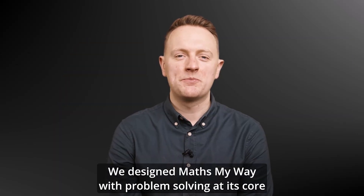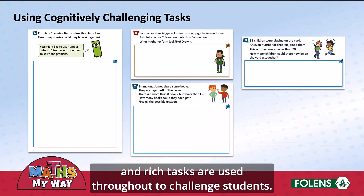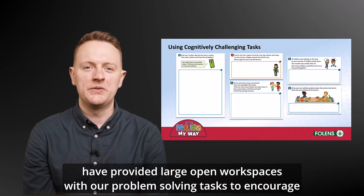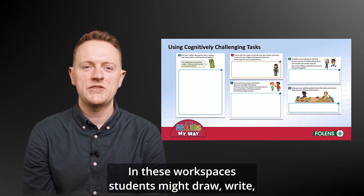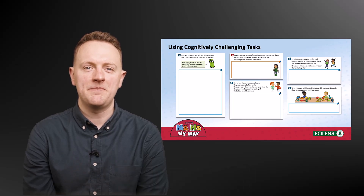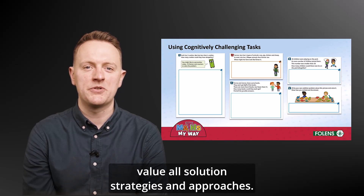We designed MathsMyWay with problem solving at its core, and rich tasks are used throughout to challenge students. Engaging in mathematical modelling is one of the five pedagogical practices, and we have provided large open workspaces with our problem solving tasks to encourage children to model maths in a way that makes sense to them. In these workspaces, students might draw, write, use numbers, or use a combination of all three. All students should experience success in the maths classroom, and open workspaces value all solution strategies and approaches.